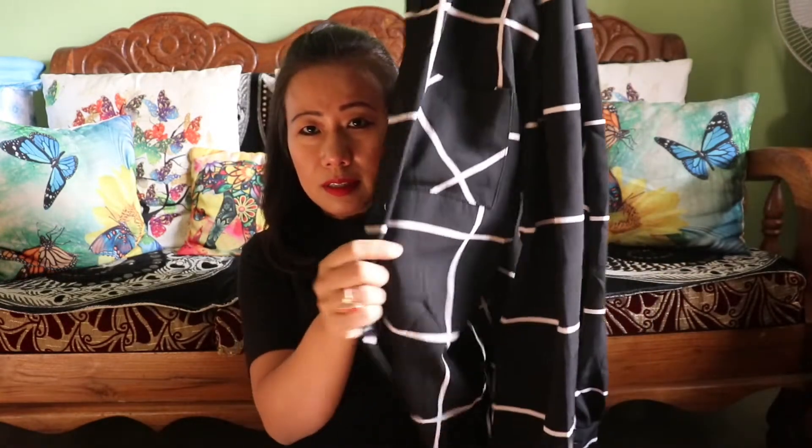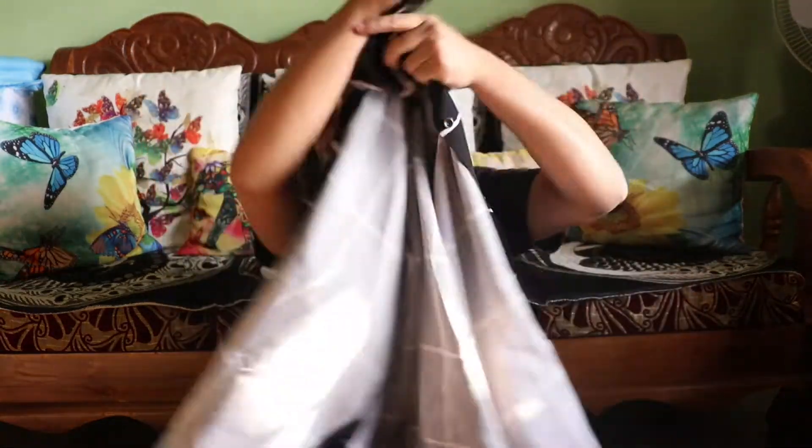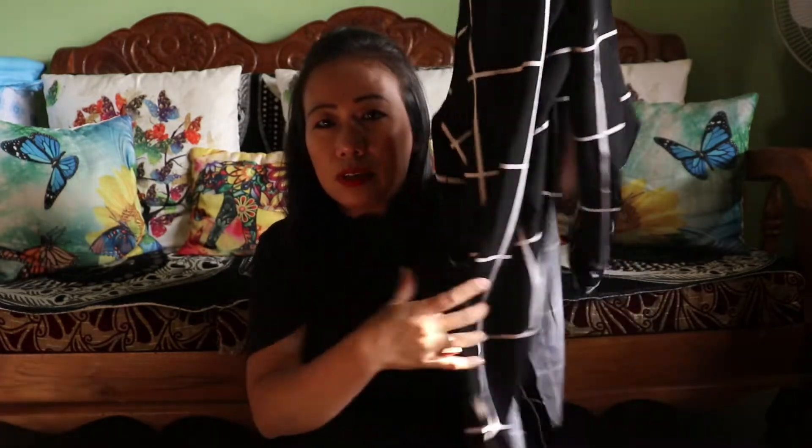So the first purchase from Shein is this shirt. It's black and white and it's very nice. I just love it very much.